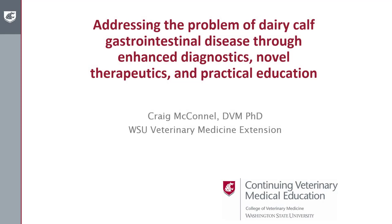Welcome to this CE on addressing the problem of dairy calf gastrointestinal disease through enhanced diagnostics, novel therapeutics, and practical education.